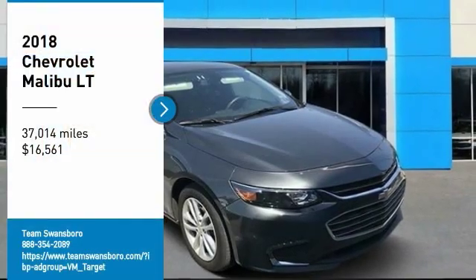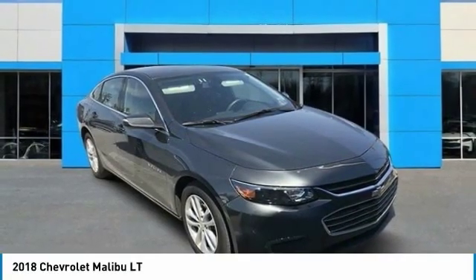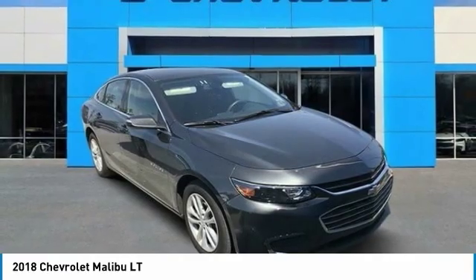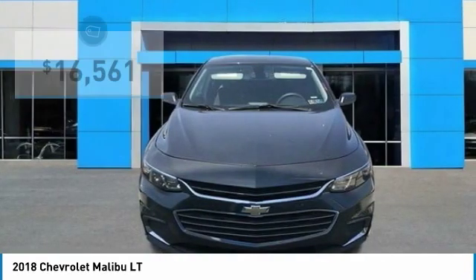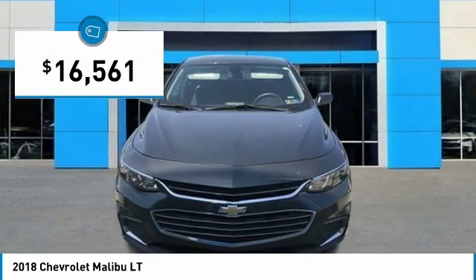Come test drive the 2018 Malibu. A combination of performance and fuel economy, the Malibu is a great commuting car and is priced below $20,000.